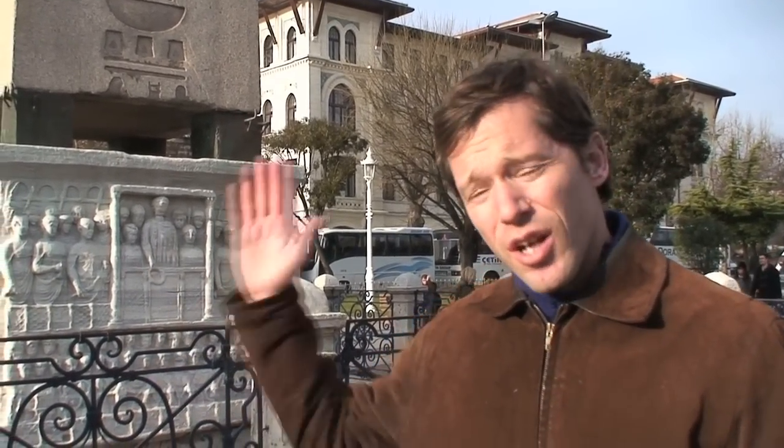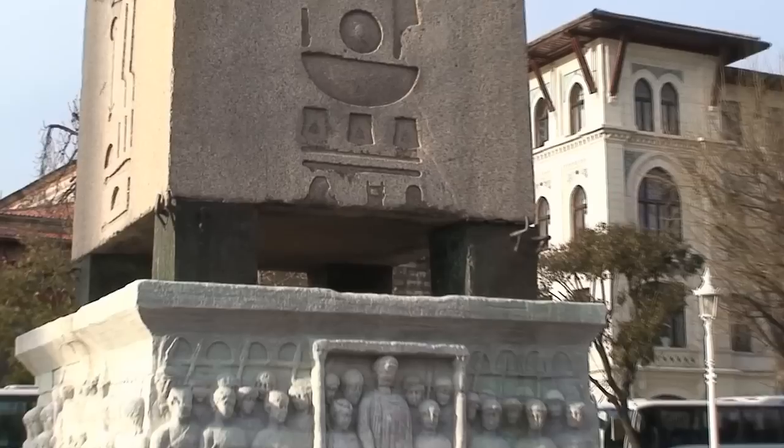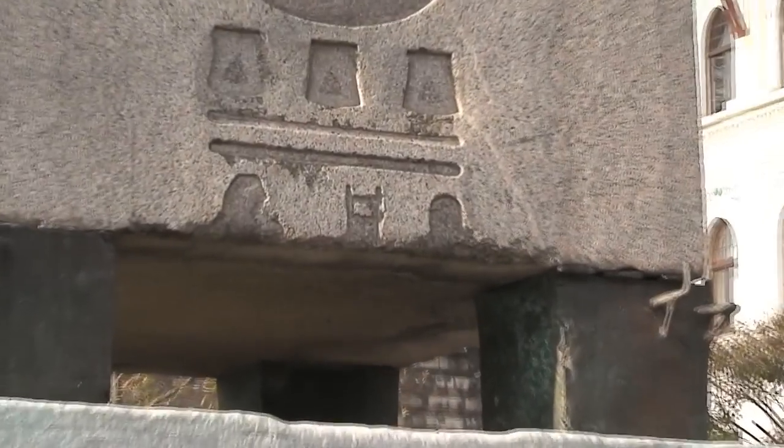Behind me is the Column of Theodosius, named after the emperor who erected it. But it was originally brought by Constantine the Great or his son Constantius. Unfortunately, when he gave instructions to the Byzantine stonemasons to bring it, the obelisk they found was nearly three times too tall. So their solution was simply to hack it across. And if you look carefully enough, you can see right across the hieroglyphs — they're cut in midstream.